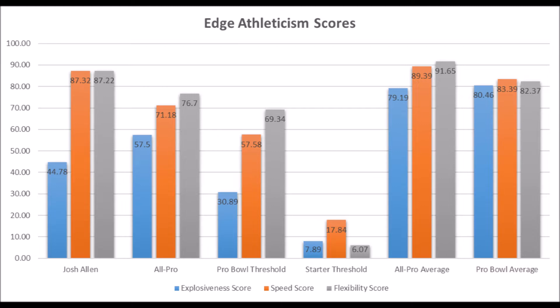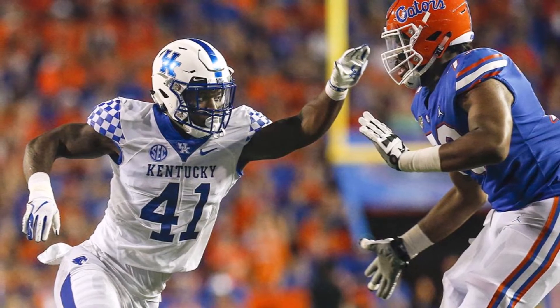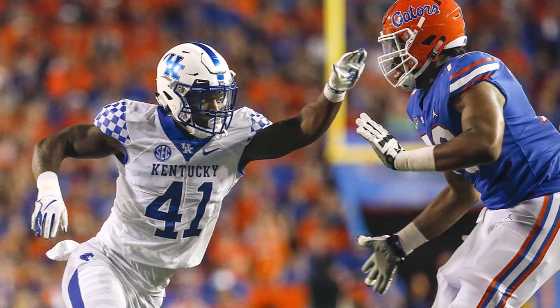His production data is by far his best highlight: 99.35 in terms of solo tackle data, 96.47 in terms of sack data, and 92.65 in terms of tackle for loss data — all very high marks, all above the all-pro thresholds and even the all-pro averages. He's essentially a player with very high upside and could easily be the best edge from this class. When athleticism and production both match, it's usually a very good thing.